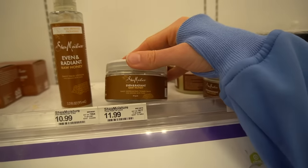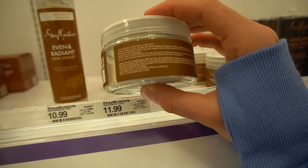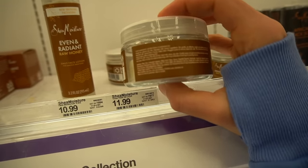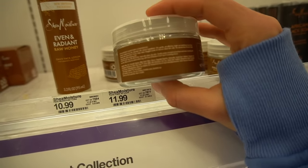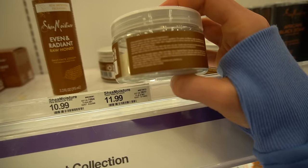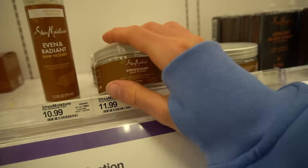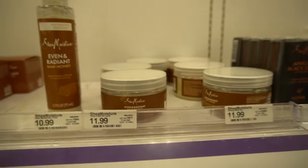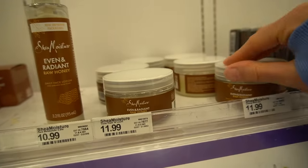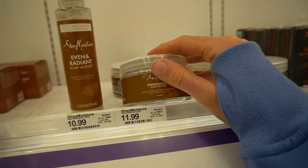In this same line, they have exfoliating toner pads. The ingredients include witch hazel, niacinamide, and salicylic acid — so these are salicylic acid pads, though the percentage isn't clearly labeled — plus shea butter and honey. They look like they'd be helpful for improving skin tone because the salicylic acid may help fade some hyperpigmentation and also provide acne control.